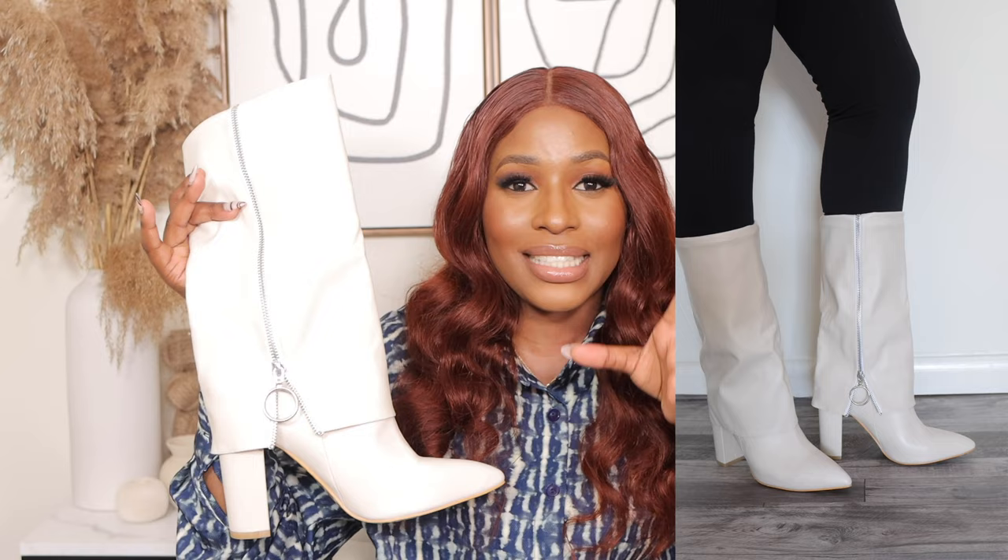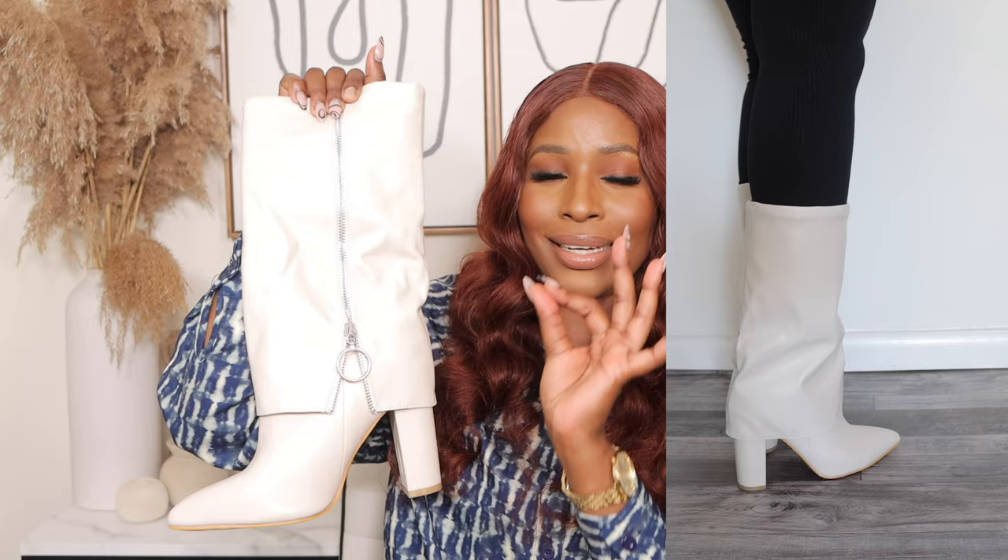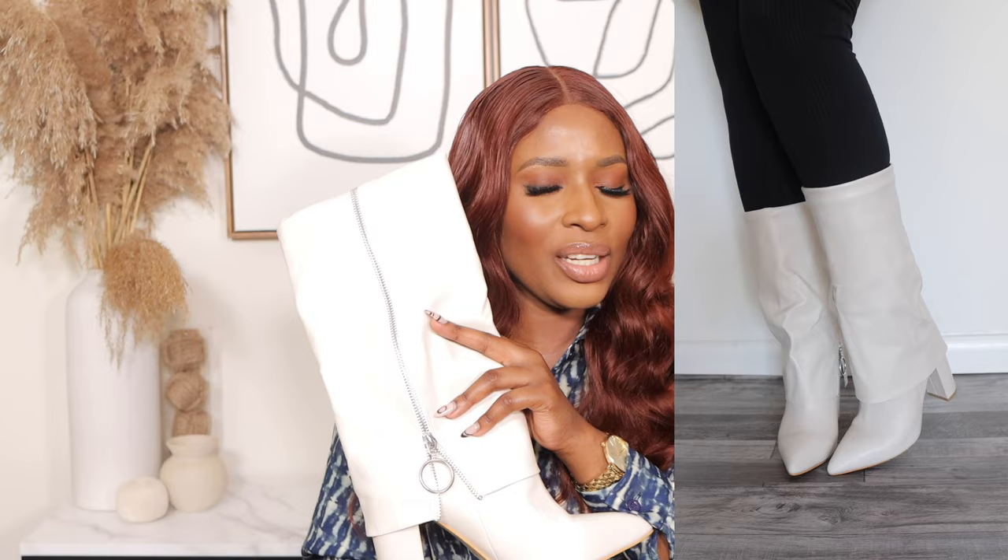The next boots are these classic heel chunky boots — I love them so much. The quality is so nice. I got them in cream for $39 in size 8. They have a chunky heel and a zipper design on the side. Honestly I didn't expect to love these as much as I did, but they ended up being my favorite boots out of everything I'm showing you. They fit so perfectly, they're comfortable and lightweight.